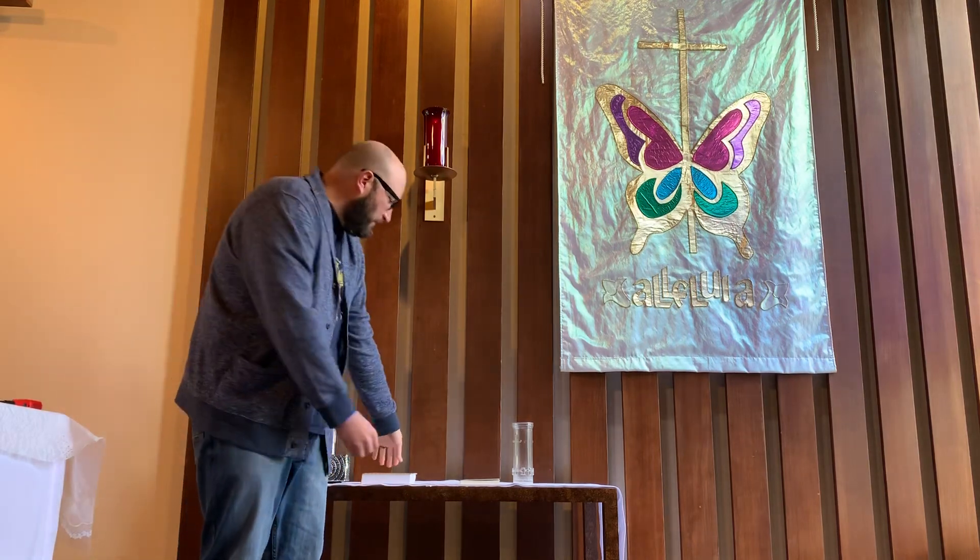The light is always shining because Christ is always present with us — because Christ is the light of the world. And so in thinking of that, I just wanted to share briefly the beginning of the gospel according to St. John.